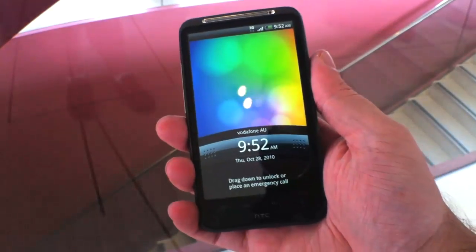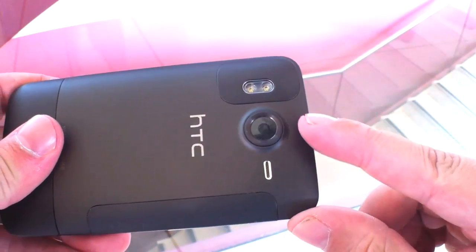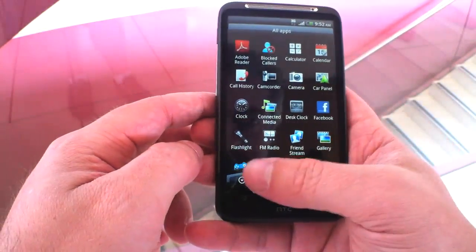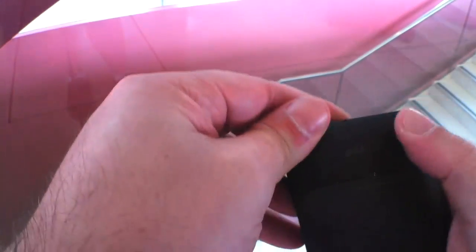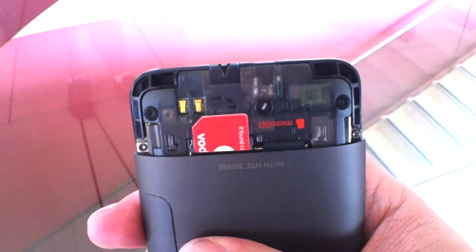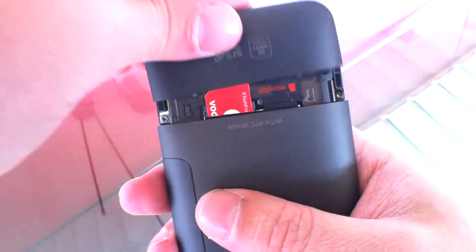It runs Android, it's got a large 4.3 inch 480 by 800 LCD touchscreen, and on the back is the 8 megapixel camera and dual LED flash module. It's got all the bells and whistles you'd expect from a flagship Android smartphone. It was responsive and ran smoothly, and it's the first phone to use the brand new 1GHz Scorpion processor. It has 1.5 gigabytes of internal memory, and you can expand that by up to 32 gigabytes with a micro SD card.